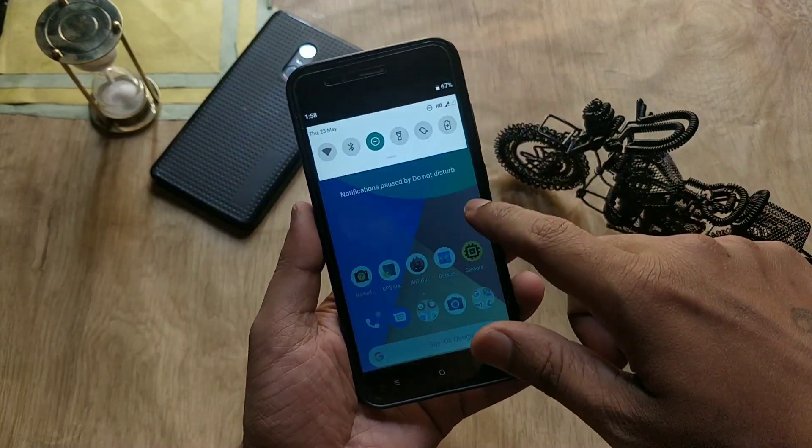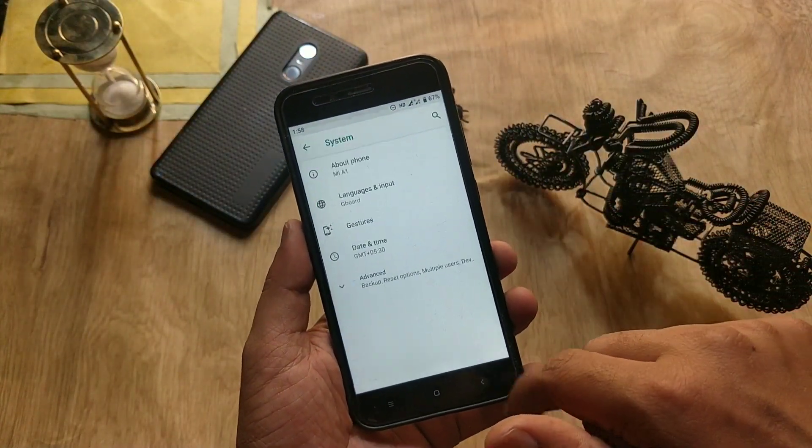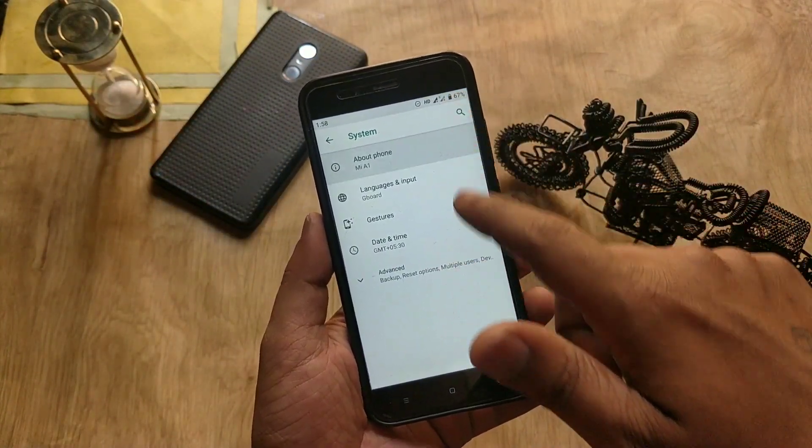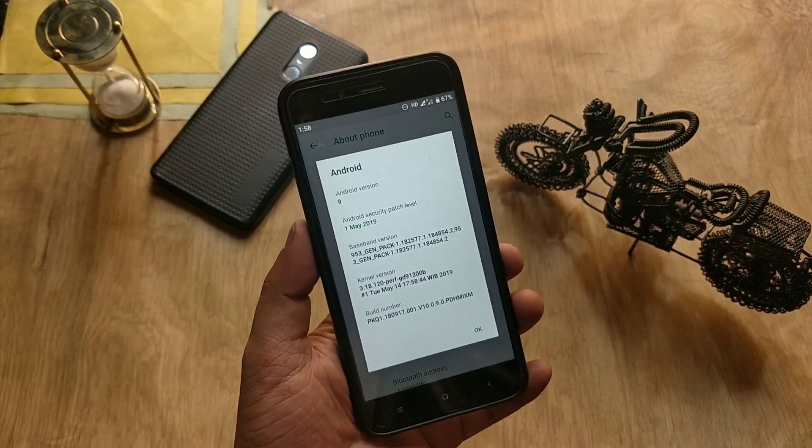Hey guys, welcome back, this is Emi and you are watching Android Power. Mi A1 has got the official stable MIUI security update based on Android 9.0 Pie, and the build number is 10.0.9.0.